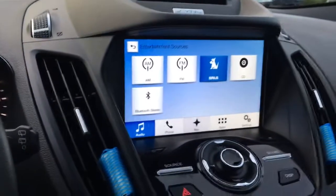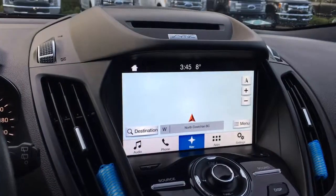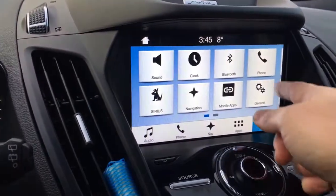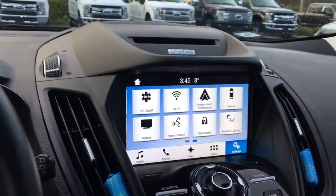You've also got navigation, and when you put the vehicle in reverse this is where you're going to see your backup camera view. In your settings you can slide through for different options including things like ambient lighting and Bluetooth.